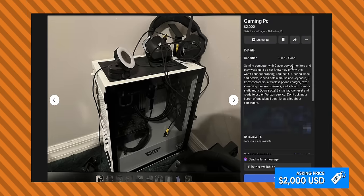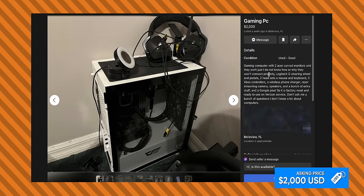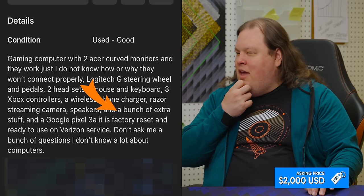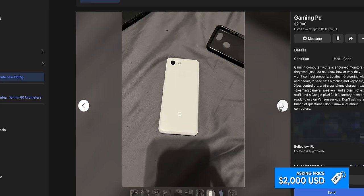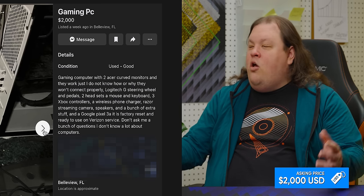Gaming computer with two Acer curved monitors — 'they work, I just do not know how or why they won't connect properly.' That sounds like they don't work or the computer's broken. Did he just steal this? Bunch of extra stuff and a Google Pixel 3a — it is factory reset. Wait, it comes with a phone? This must be like stolen goods from a storage locker. 'Don't ask me a bunch of questions, I don't know a lot about computers.' So how do you know it's $2,000? This is sketchy, dude.